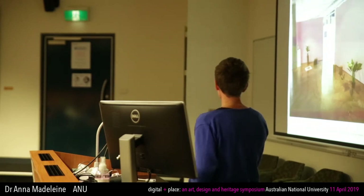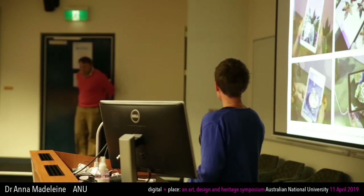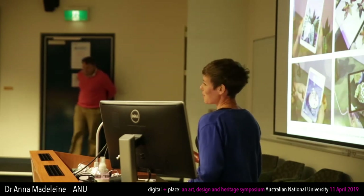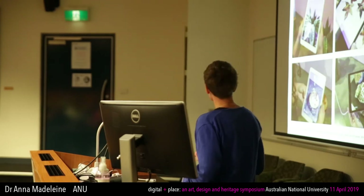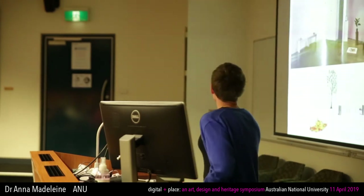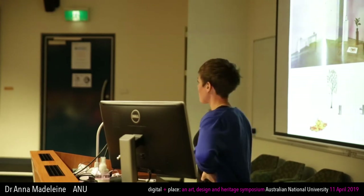I developed that into an installation called Second Nature, where these natural objects emitted digital signals — I was imagining a world where nature emitted digital signals. So I put a Bluetooth signal, Wi-Fi signal, lost data connections, and a personal hotspot onto those objects. Accompanying that AR installation I made a VR scene using 3D models of the augmented reality objects to further play with the boundary between virtual and physical space.